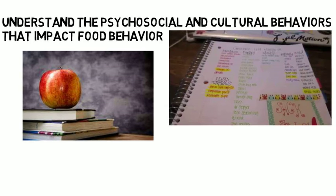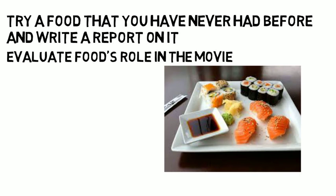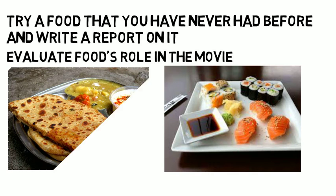In this class your professor might have you go out and try a food you have never had before and write a report on it, or watch a movie and evaluate food's role in the movie. You might also be asked to research a given culture and focus on how food has impacted their culture.